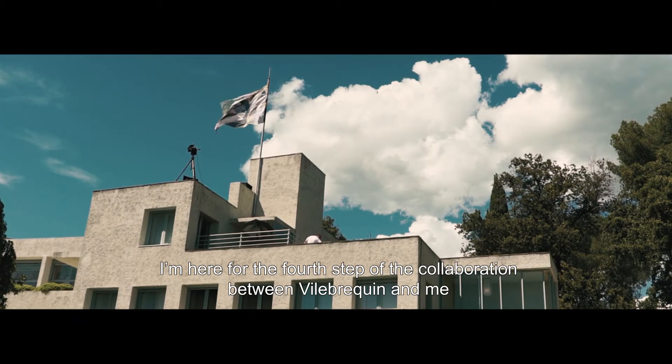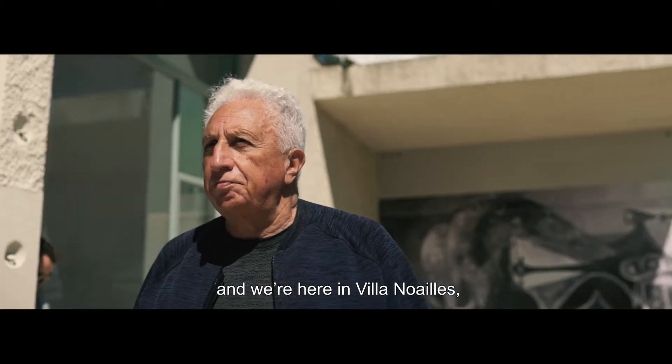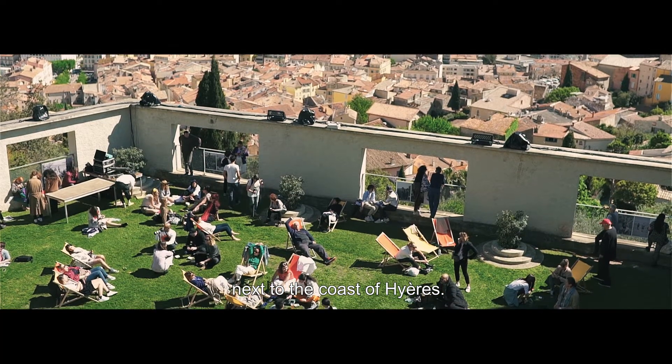I'm here for the fourth step of the collaboration between Vilebrequin and me, and we are here in Villanoia, which is a fantastic modernist building next to the coast of Hyères.